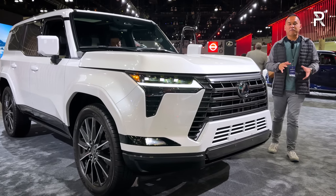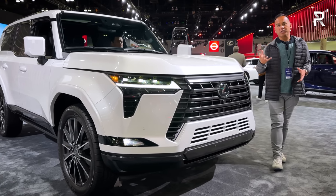For 2024, the GX is getting a very comprehensive redesign, and of course, it starts with a new name.